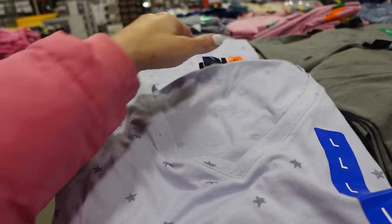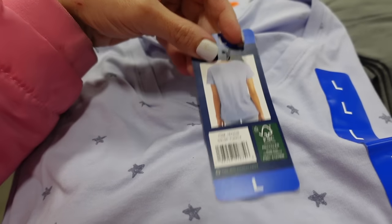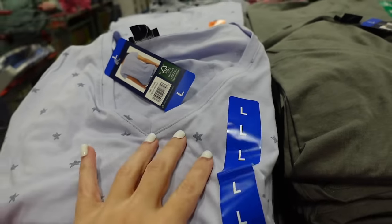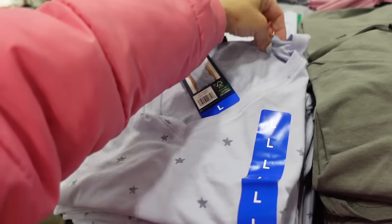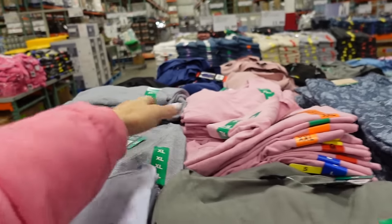V-neck tees from Splendid are a soft, stretchy material with a plunging V-neckline. Relaxed fit with good coverage in the back. The light blue with stars is great for Americana holidays — pair with white bottoms and a red lip. Also available in olive, pink, and stripe for $9.99.